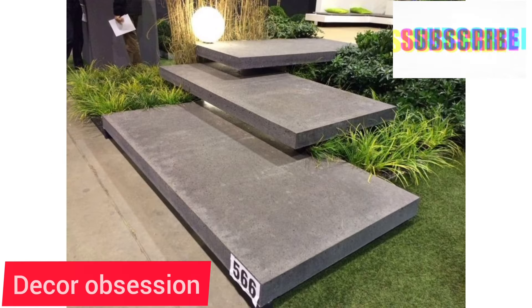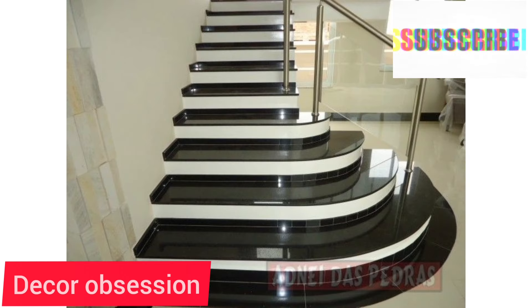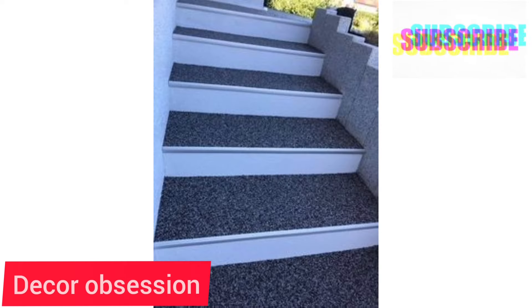These different designs of stairs and different color combinations are looking so beautiful. These stairs are space saving and very modern nowadays.